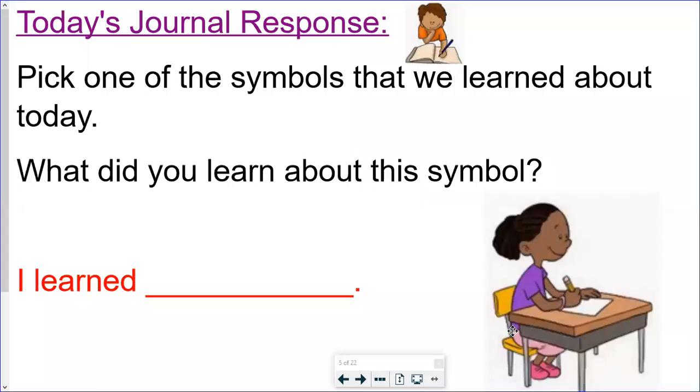As always, we have a journal response to go with today's reading. Today, make sure you're paying attention and have those listening ears on, because you're going to pick one of the symbols that we learned about today and answer this question: what did you learn about this symbol? Answer in about three or four sentences. We gave you in red a sentence starter — 'I learned' — and then explain what you learned about that symbol. You can also illustrate or draw a picture of the symbol you're writing about. Send these to us on Class Dojo through the Messenger, or type them in the comments on Dojo or on YouTube.